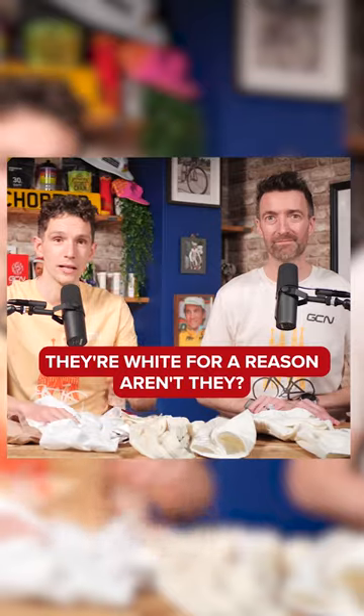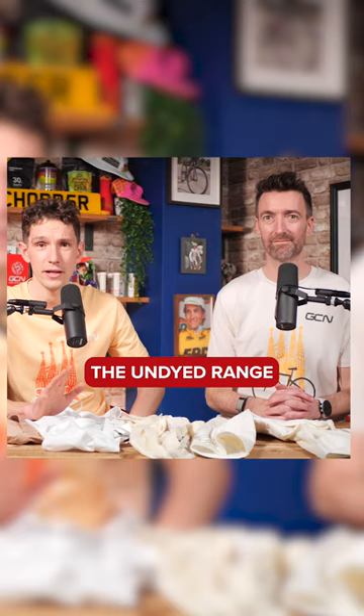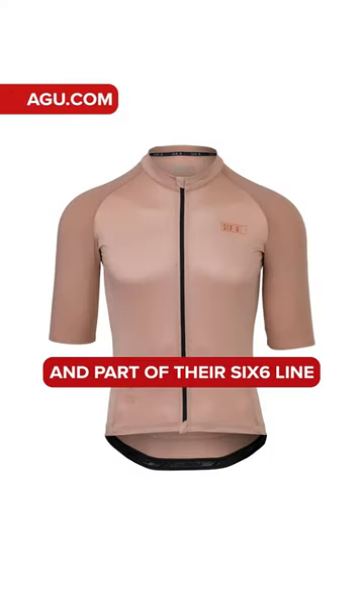They are part of a new collection. They're white for a reason, aren't they? They've just been released by our clothing partners, Ahu,